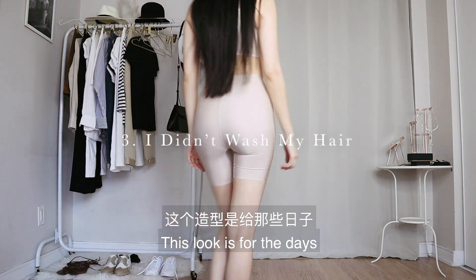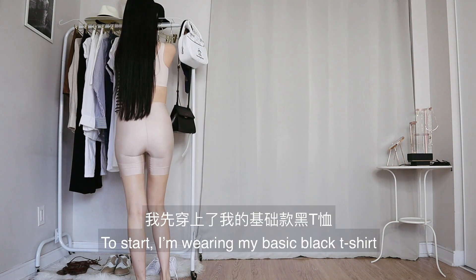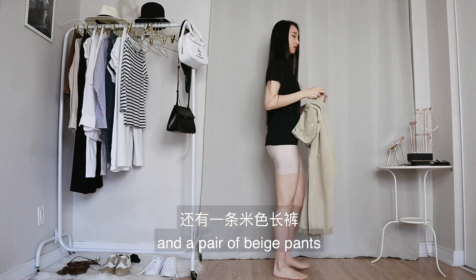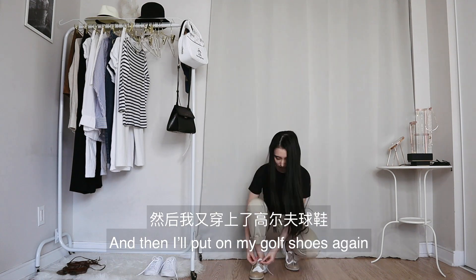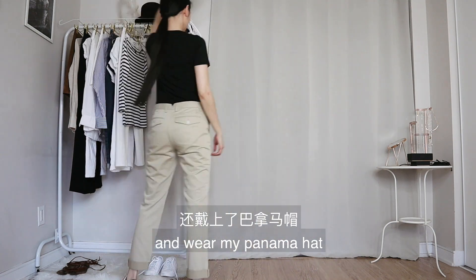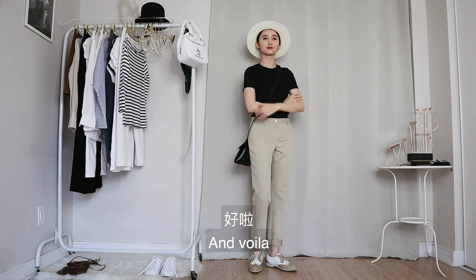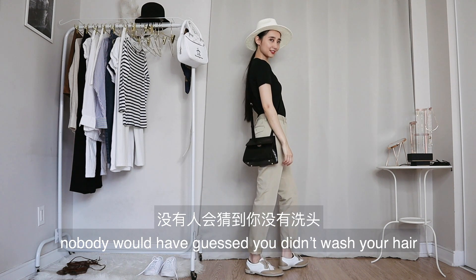This look is for the days when you just couldn't bother to wash your hair but still want to look like you put in an effort. I'm wearing my basic black t-shirt and a pair of beige pants — these are actually golf pants, by the way. I'll also put on my golf shoes again. To make it look like I actually put in some effort, I'll tie my hair up and wear my panama hat. Lastly, I'll wear a crossbody bag — and voilà, nobody would have guessed you didn't wash your hair.